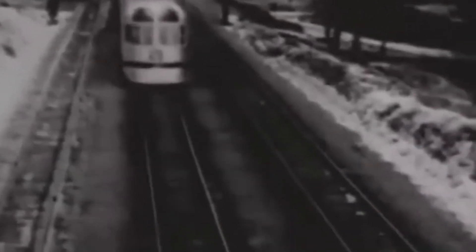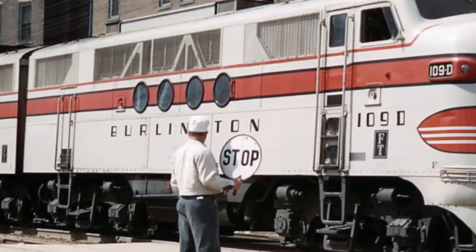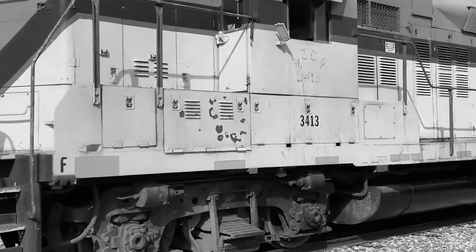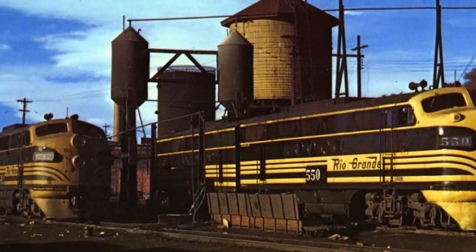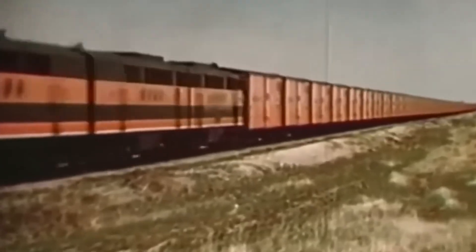Its diesel-electric layout wasn't about speed records. It was about controlled power delivery. The engine drove a generator, the generator fed traction motors, and power reached the rails smoothly, without spikes. There were no sudden surges, no pressure management juggling. Power came on evenly, stayed predictable, and dropped off the same way every time. Dispatchers could plan around it, and crews didn't have to fight it. Once railroads understood how an F unit behaved, it behaved that way every single run. That consistency mattered more than excitement — it meant fewer delays, fewer surprises, and fewer decisions under pressure.